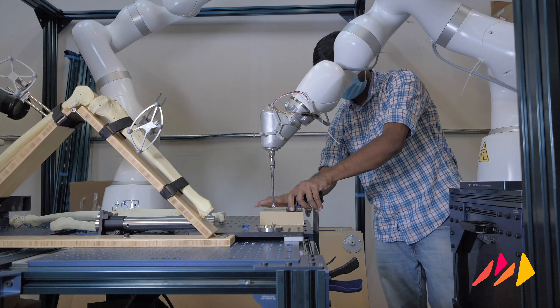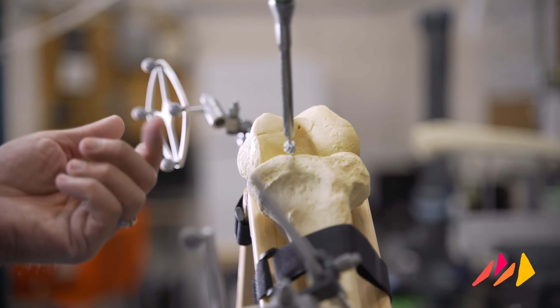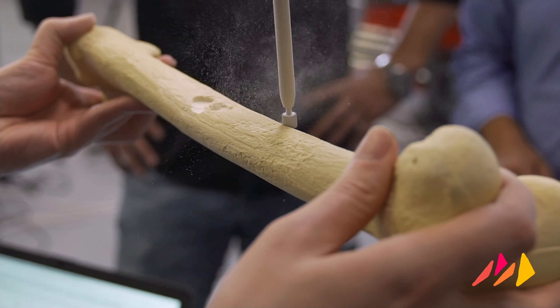Disrupting the $19.6 billion joint replacement market will not be easy. It'll take innovative engineering, tenacity, grit and the dedication of a world-class team.